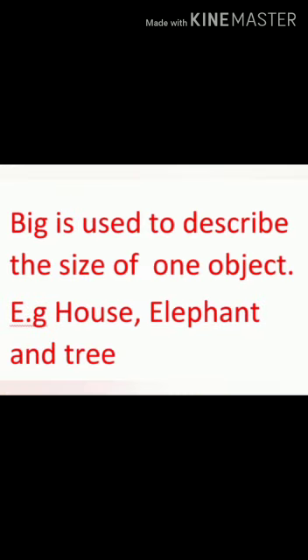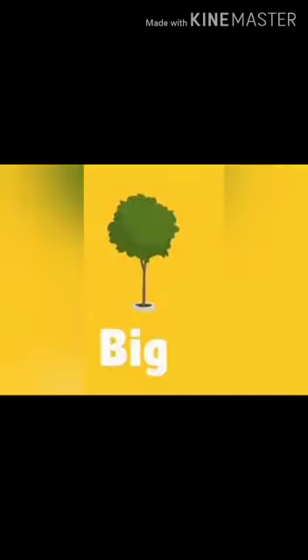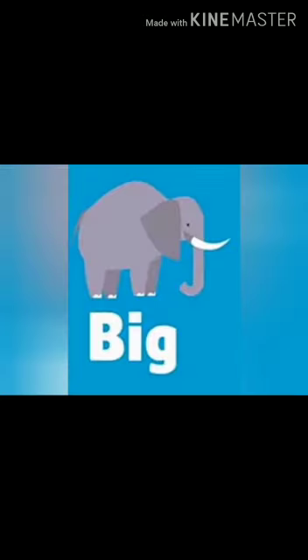Dear student, do you know what is the meaning of big? Big means Bada. Big is used to describe the size of one object. Examples: house, elephant, and tree. Big is used when we talk about something like a big tree, a big elephant.